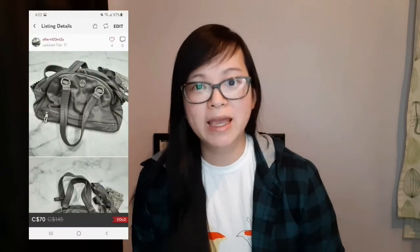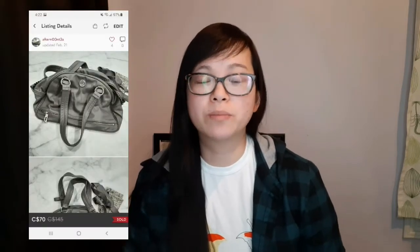The last Canadian sale I want to talk about is also Lululemon — an older style called the Groove 2 Bag. I actually picked this up on Facebook Marketplace and sold it for a best offer of $70.